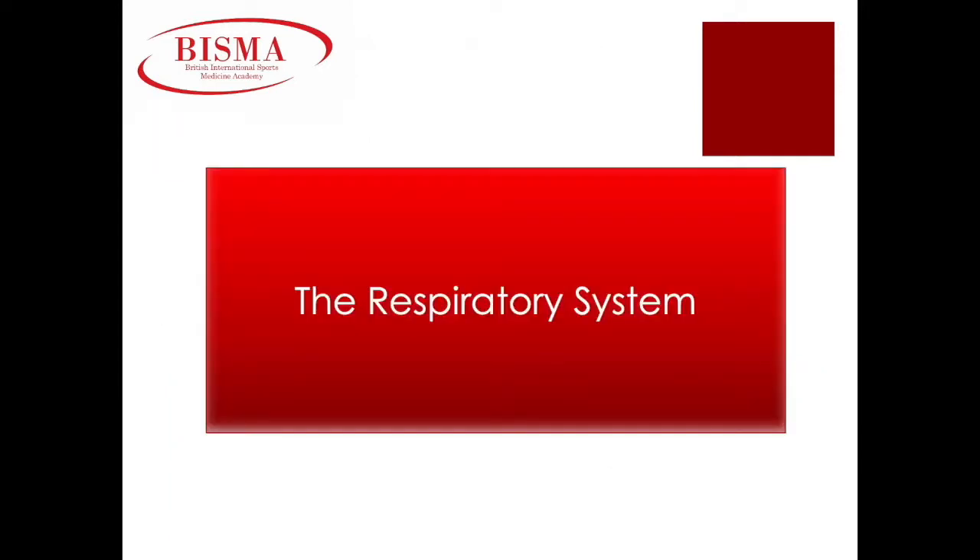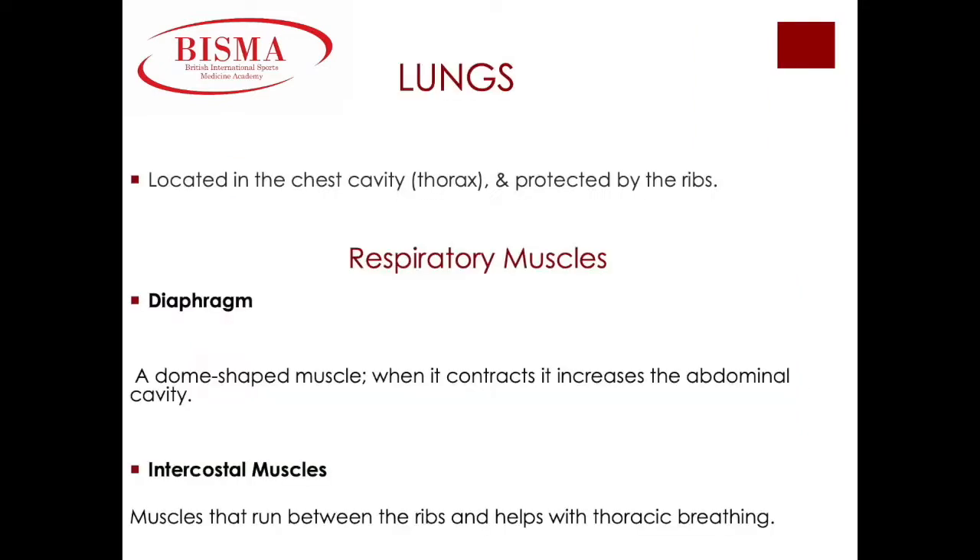The respiratory system. Our lungs are located within our chest and protected by our rib cage. We have two lungs, and when we inhale and exhale, our diaphragm and intercostal muscles assist. The diaphragm is a dome-shaped muscle found under our lungs; as the diaphragm contracts it increases the abdominal cavity allowing more room for the lungs to expand. The intercostal muscles run along the rib cage and expand and relax the rib cage which allows for breathing.